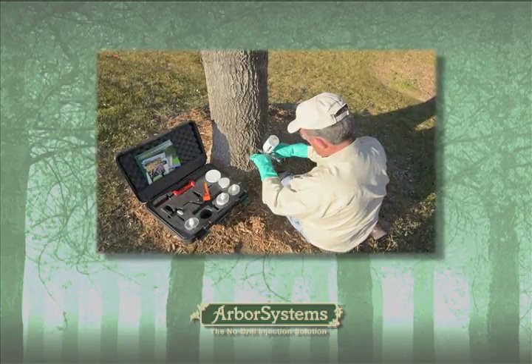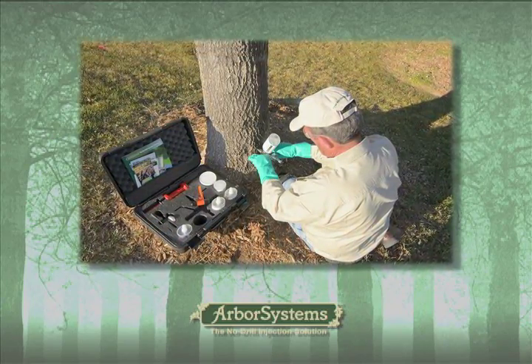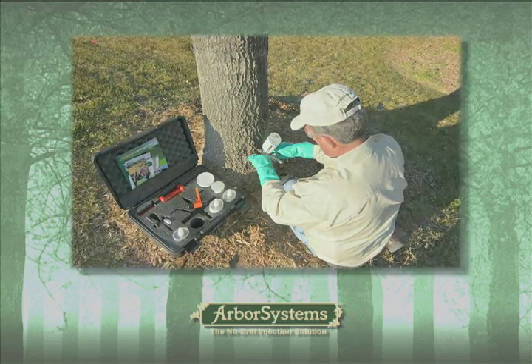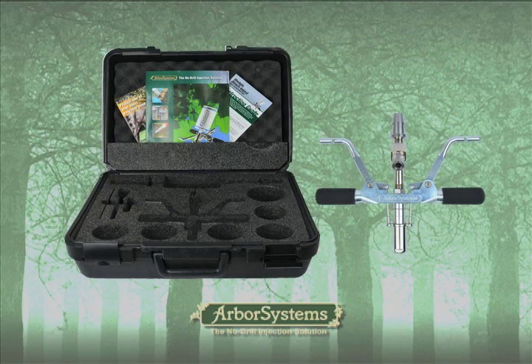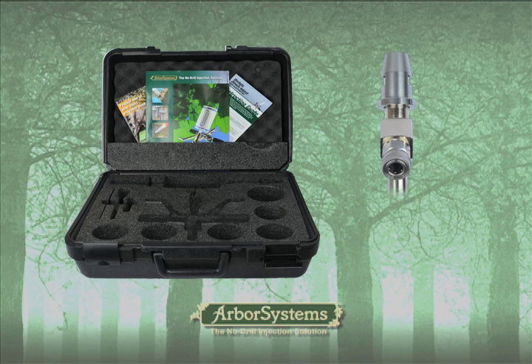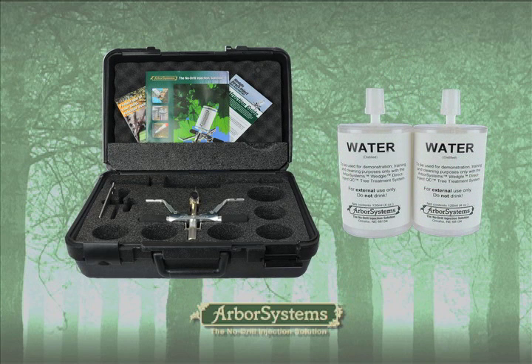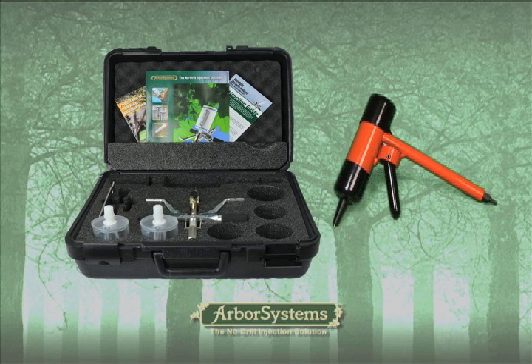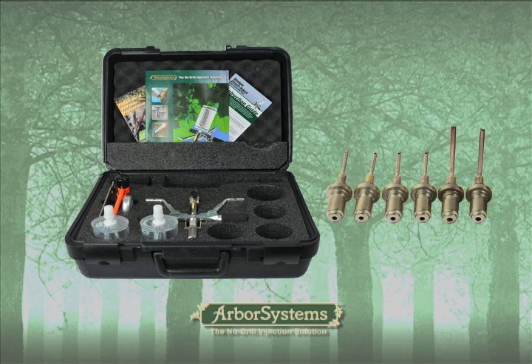Included in each deluxe kit is everything you need to effectively treat hardwoods and conifers without the harmful effects of drilling. The sturdy case holds the patented Wedgle Direct Inject unit, featuring quick connectors for easily attaching chemical packs and injection tips. Also included: a Wedgle multi-purpose tool, two water packs, a wedge check punch, a tape measure, and a parts container with two sizes of Wedgle injection tips.